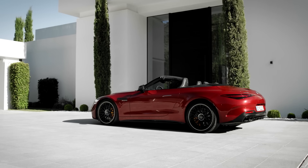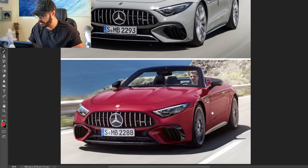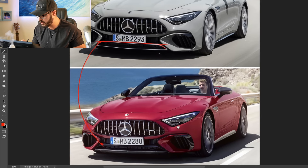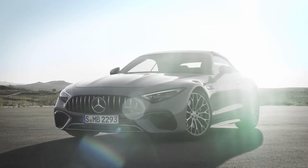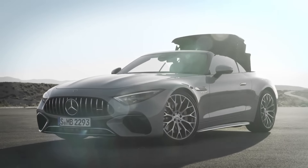Looking at the 63 compared to the 53, the main difference is the carbon fiber package on the 63. For example, a small chrome piece is carbon fiber on the 63, the side mirrors are body color on the 53 but carbon fiber on the 63, and this lower piece is also carbon fiber on the 63. That said, you can actually get the carbon fiber package on the 53 as well, so you can make them look essentially the same.